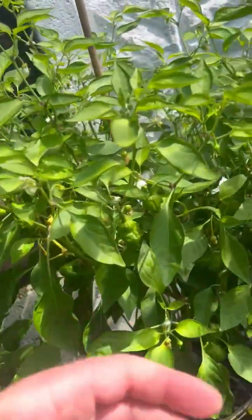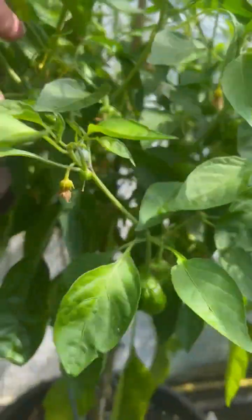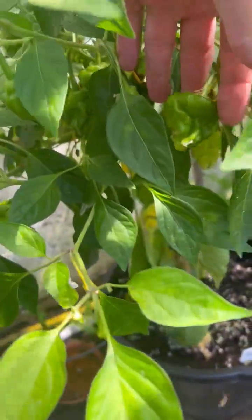Jamaican hot — didn't grow this one last year, but I've got two going this year. Lovely pods, nice size, quite a few on there. And again on this one, some really big pods.